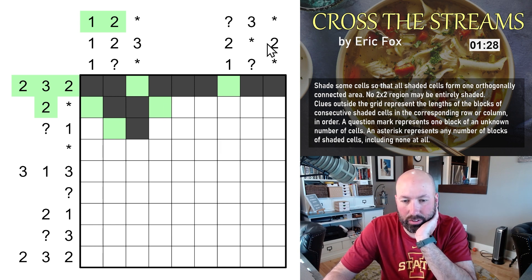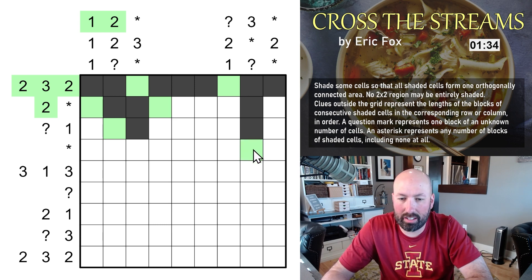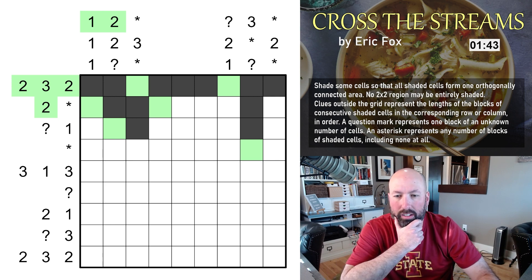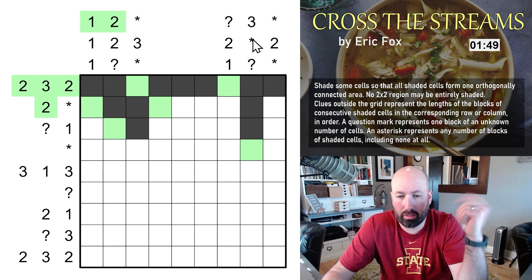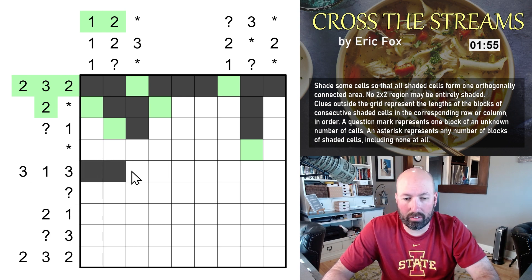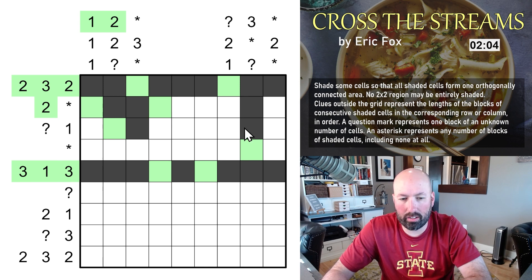The checkerboard pattern here makes me uncomfortable — if you know Cave puzzles you'll know why. Anyway, the three gives us that. This asterisk here tells me nothing, because it could be zero. Three, one, three is set — same deal. I should have looked at that. This is a gap puzzle, so there'll be some obvious things. This one's got to be there, so the question mark is this cell here — we don't know if it continues.